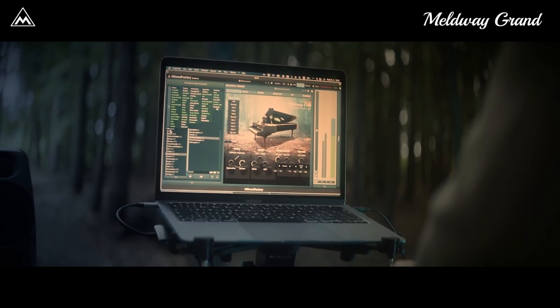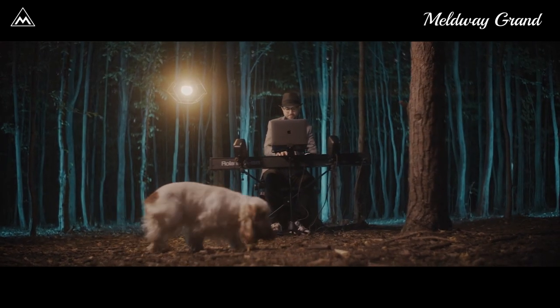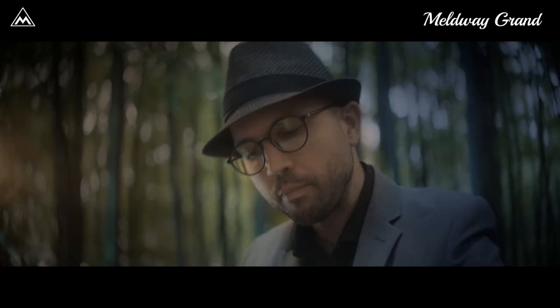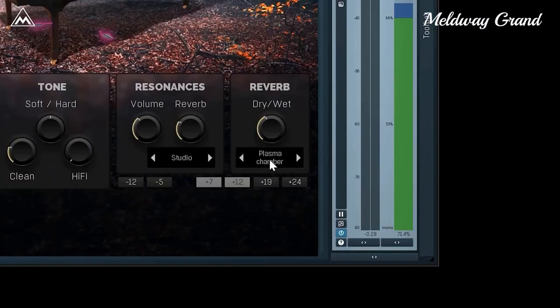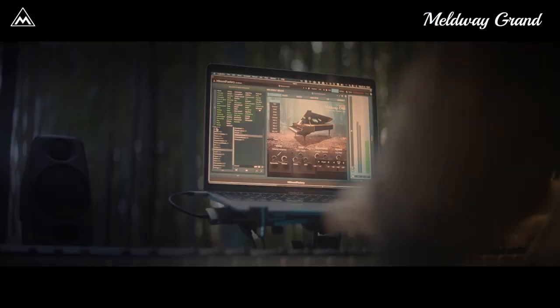Now you can enjoy the sound of this superb instrument wherever you are and whatever your audience may be. Meldway Grand may well be the most authentic piano you've ever played and definitely the most creative. It can sound even more dynamic than the physical piano, and you may use one of the 17 algorithmic reverbs on the sympathetic resonances to get an unbelievably lush ambient sound.